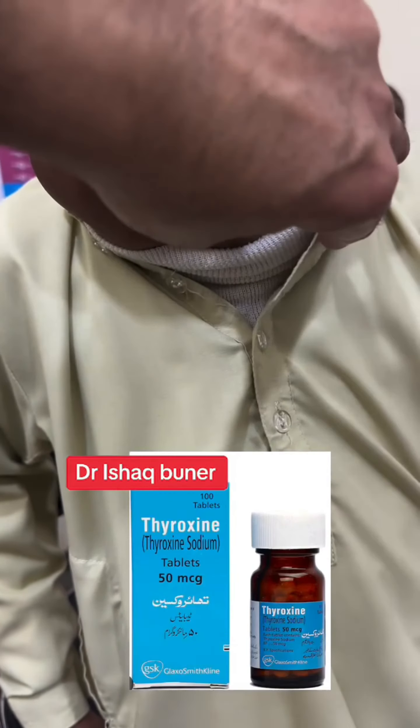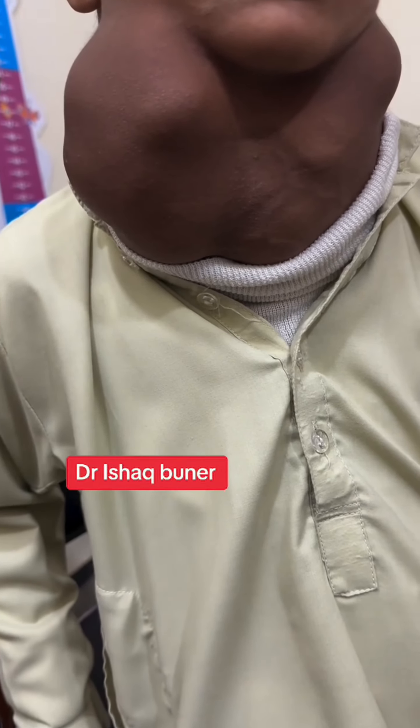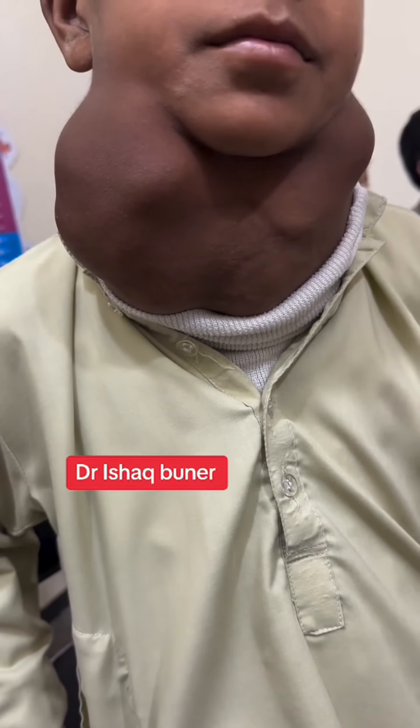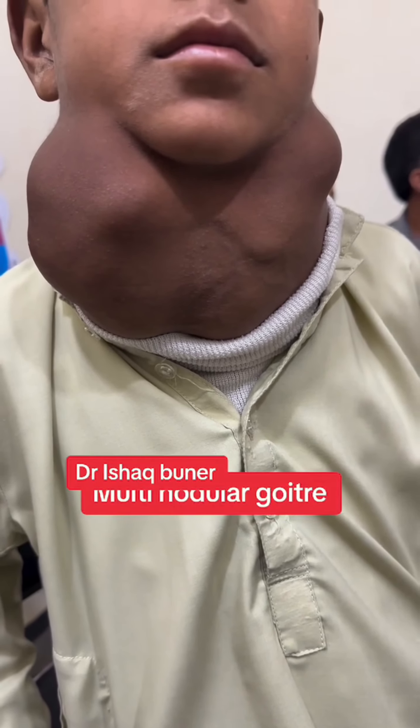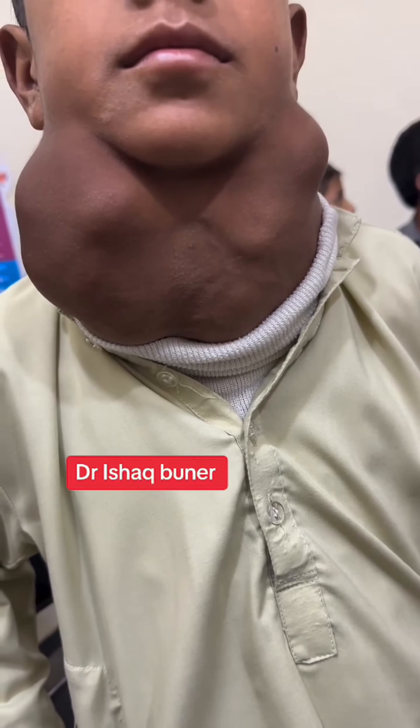As a result, the thyroid gland increases in size. The TSH lab result is greater than 100, which is normally five to six. We will prescribe thyroxine tablets to provide the hormones, and the thyroid gland size will decrease, but not as much as to normal.